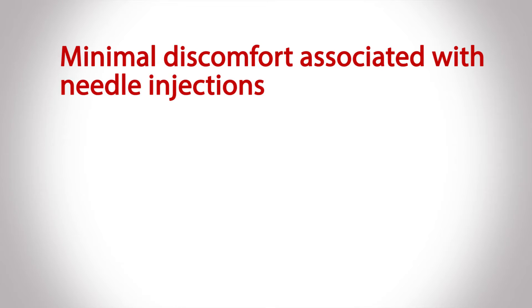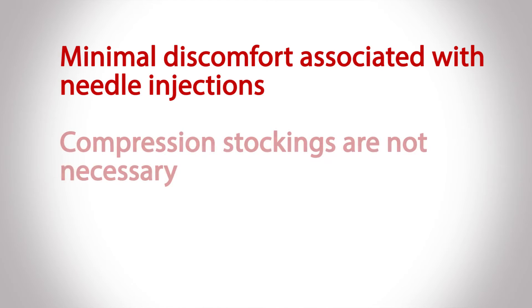Some of the other big benefits is that there's no requirement for uncomfortable compression stockings to be worn after treatment. Almost every other vein treatment out there requires compression stocking use, maybe for a week or two after the treatment. But patients that are extremely active, into exercise, or have events coming up can go straight out of the office with no stockings, really no discomfort, and be back to themselves very quickly without the inconvenience factor.